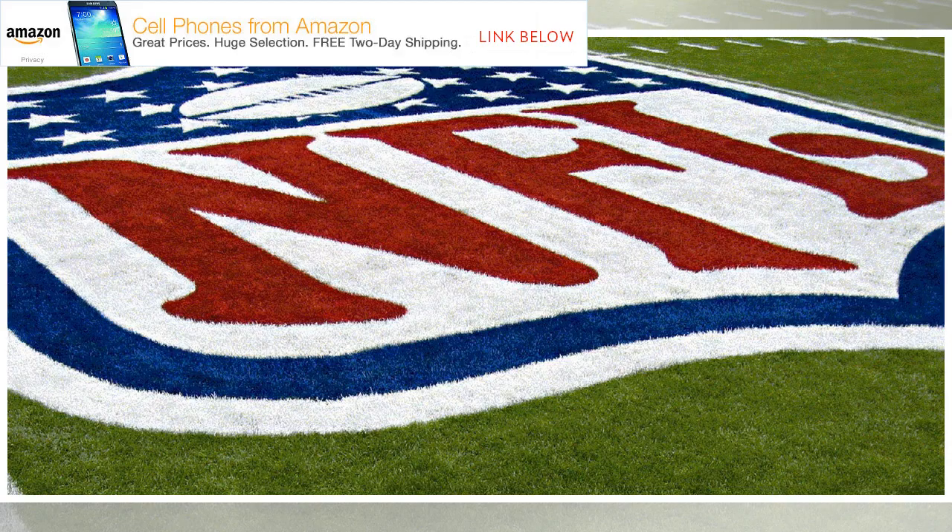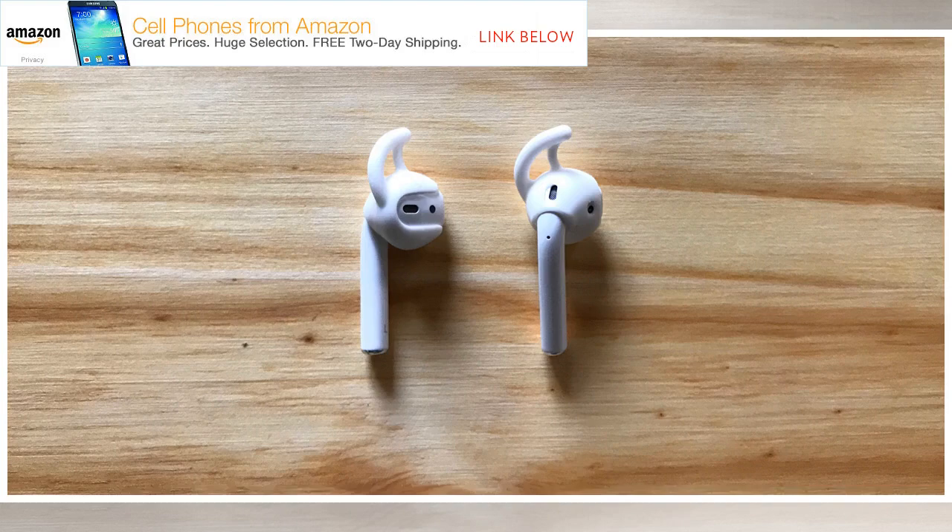This Sunday marks one of the biggest sports traditions of the year, the Super Bowl. This year, the Philadelphia Eagles will take on the New England Patriots in Minneapolis, Minnesota.